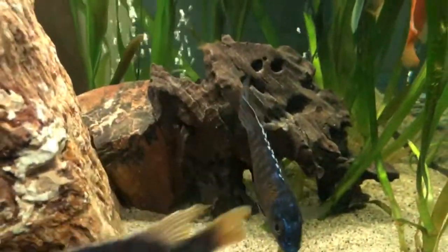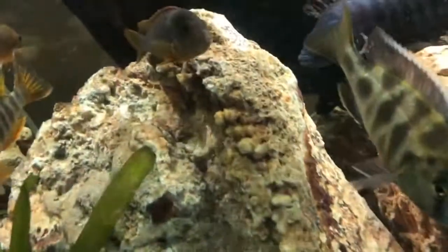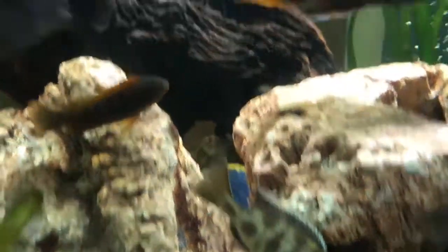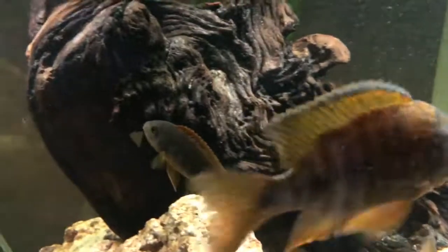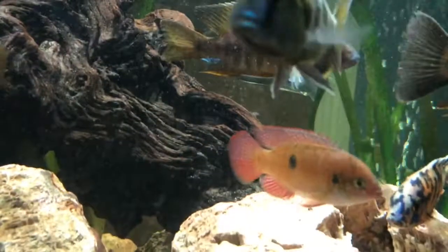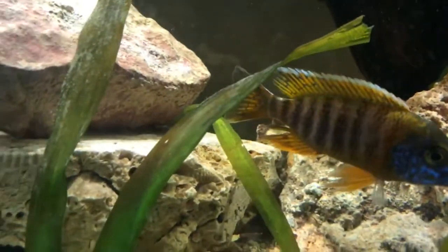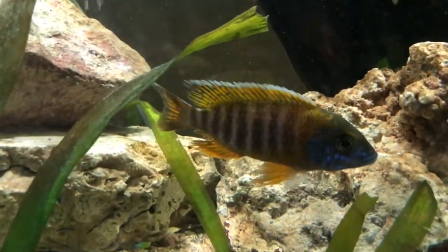This guy right there is an apache peacock — it's a convict. There is a venustus. That's the venustus, that's the living stone eye. This guy is a red shoulder peacock jewel cichlid. Going over here, that is a benga, otherwise known as a benga sunshine peacock.